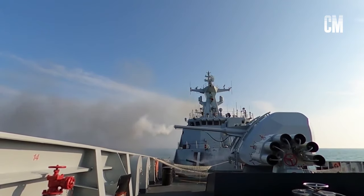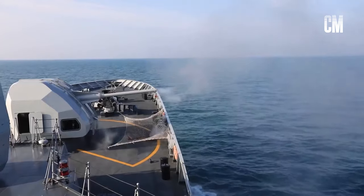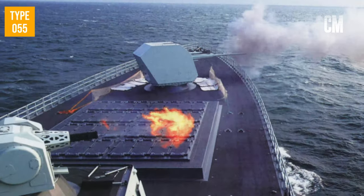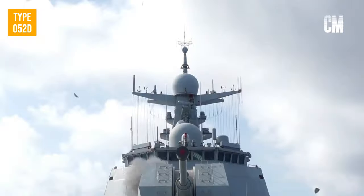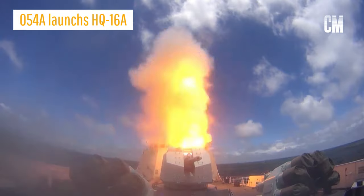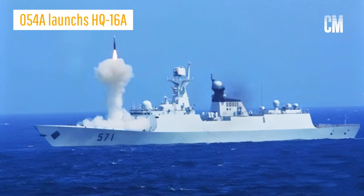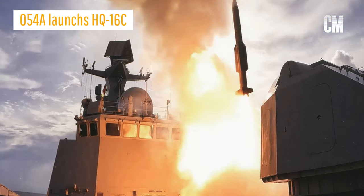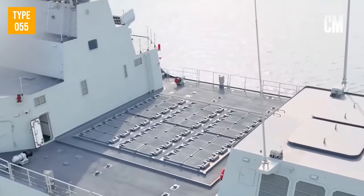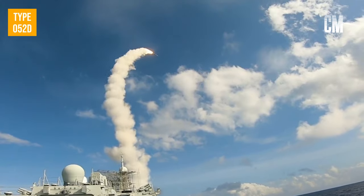The 100mm naval gun will greatly enhance the ability to attack coastal targets. There are 32 vertical launch system cells at the rear of the naval gun, but they are not the same 850mm universal vertical launchers expected on the Type 052D destroyer. It is still equipped with HHQ-16 medium and long-range air defense missiles, which is in line with its positioning in the fleet. The farther air defense tasks are undertaken by the Type 055 or Type 052D destroyers.